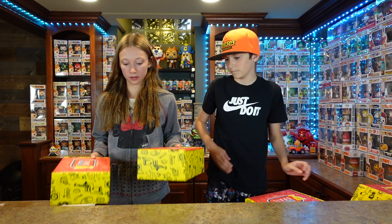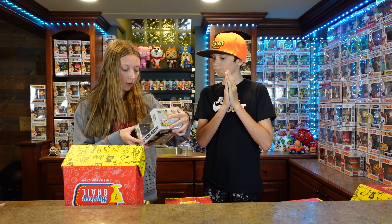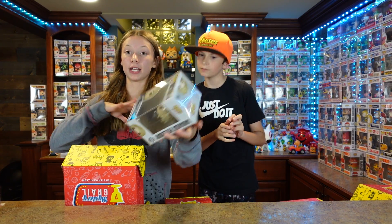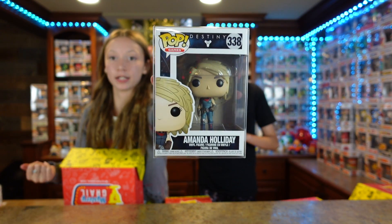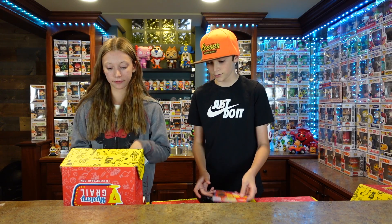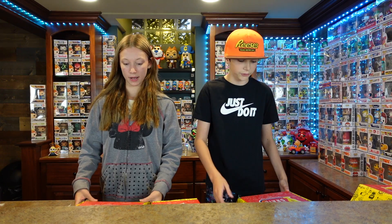Our second pop for the mystery boxes of the day is Amanda Holiday. This is from Destiny and it's a games pop. Honestly, I don't play that many games — I feel like he would know it more than me, but he doesn't play Destiny either. I've heard of it. Again, with the July candy and scratcher. We're going to scratch those off camera and let you know what it is.